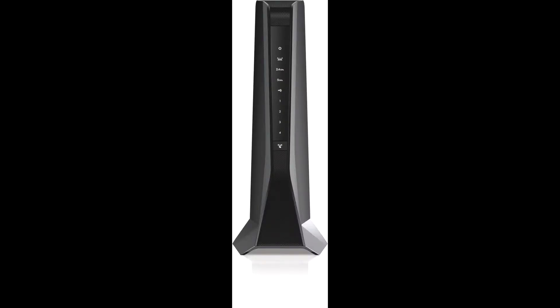Netgear, the leading provider of Wi-Fi that powers smart homes, today introduced a world's first: the new Nighthawk AX8 8-Stream Wi-Fi 6 Mesh Extender X80, to address the needs of constrained or limited reach of an existing home Wi-Fi network.